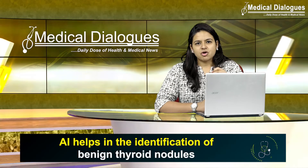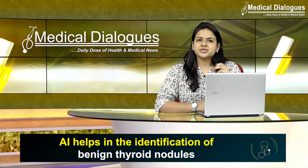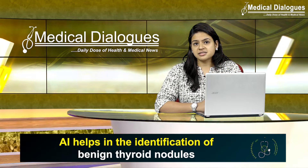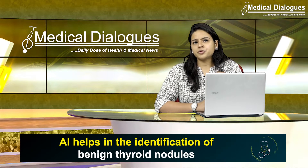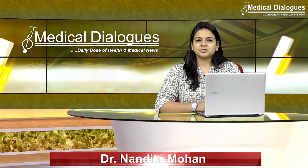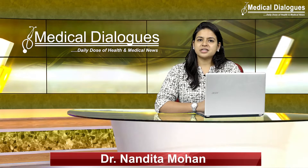Thyroid nodules are very common. The fine needle aspiration biopsy is the major method used to diagnose thyroid cancer; however, most biopsies produce benign results. Hello and welcome to Medical Dialogues, your daily dose of health and medical news. I am Dr. Nandita Mohan, and today I'm going to talk about how artificial intelligence — the concept of AI — helps in the identification of benign thyroid nodules.